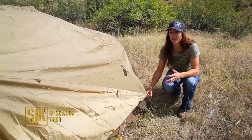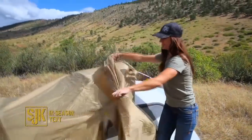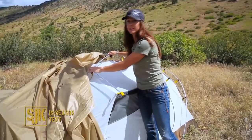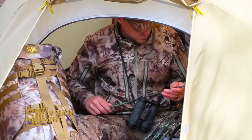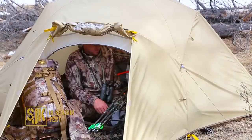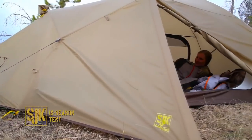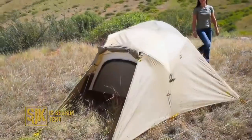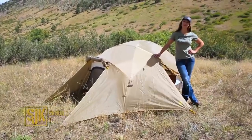What sets this tent apart is the unique five-pole construction. As you can see, the architecture of this tent makes it extremely sturdy in high winds and extreme weather. Another nice feature is this brow pole across the top, which helps add a lot more headroom. The in-season tent by Slumberjack truly can handle whatever Mother Nature can throw at you.